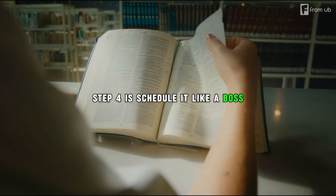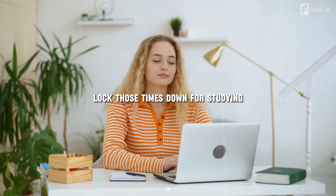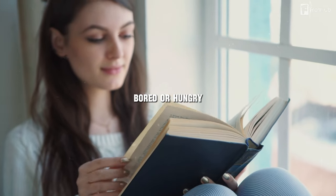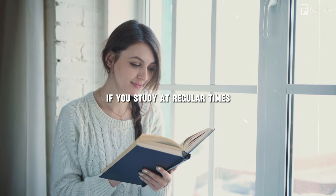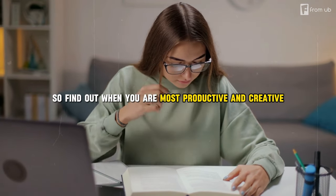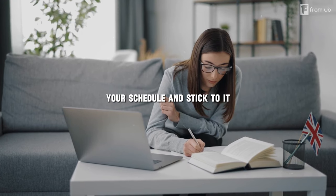Step four is to schedule it like a boss. Pinpoint those times when your brain is at its peak performance — could be at dawn, or maybe you're a night owl. Lock those times down for studying. Time management is crucial for effective studying. If you study at random times or when you're tired or bored, you'll waste your time and energy. Study at regular times when you're alert and motivated. Use a calendar, planner, or app to organize your schedule and stick to it.